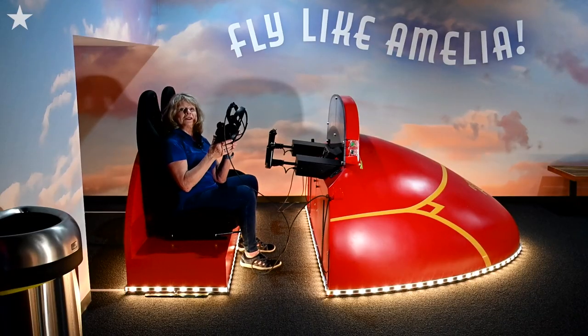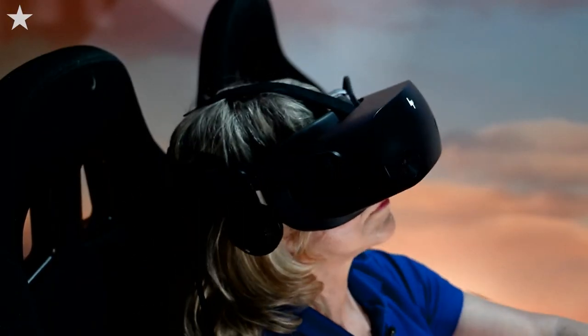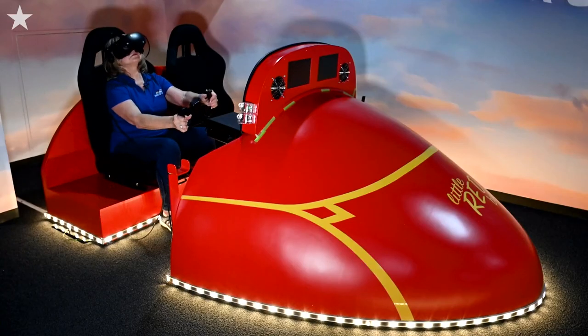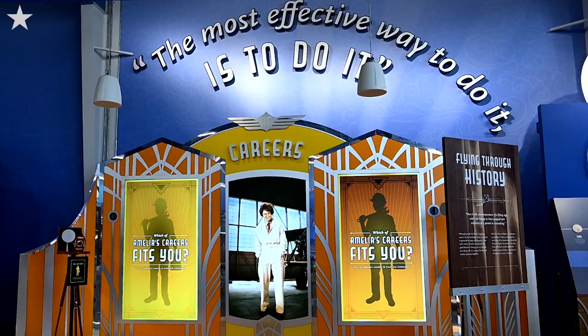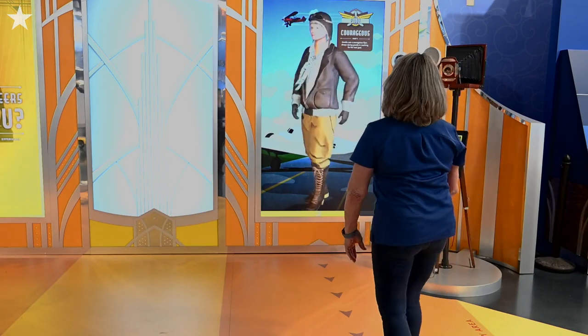This is our virtual reality flight of Amelia's flight across the Atlantic. We want this to show Amelia as a pioneer and that you can live your dreams like Amelia did. We want particularly students, but also adults, to know that you can do anything — if you do what Amelia said: the best way to do it is to do it.